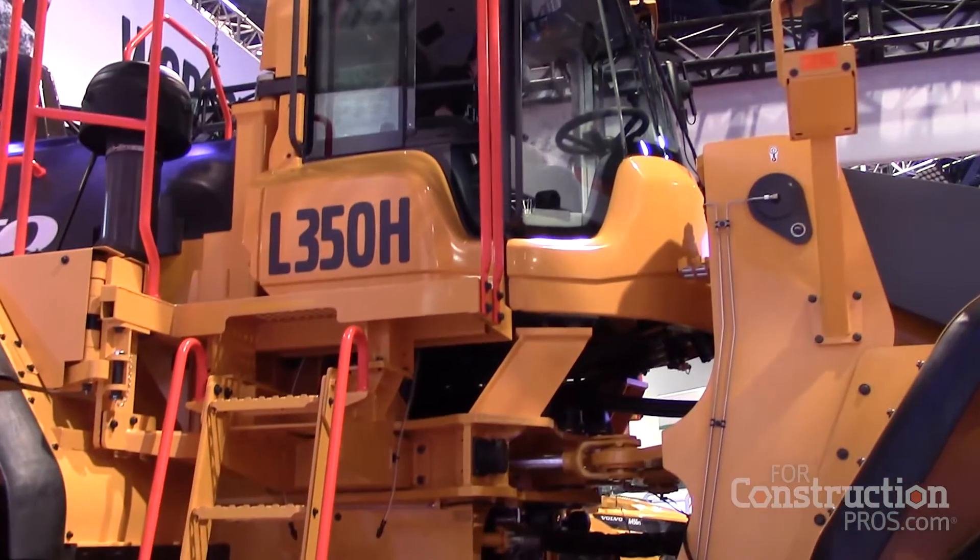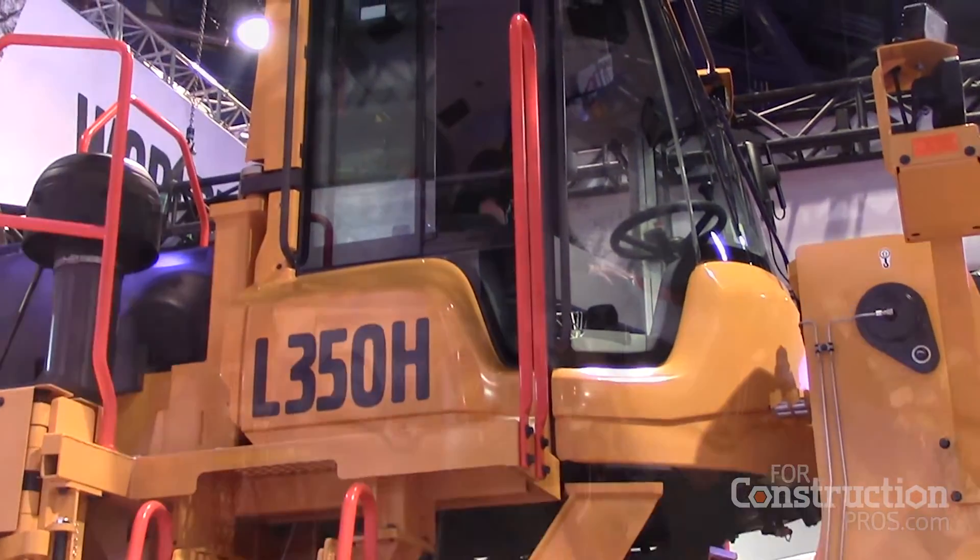My name is Stefan Salomonsson and I'm the product manager for wheel loaders in North America. We're going to talk a little bit about the new 358, and maybe the best thing is to start from the front.